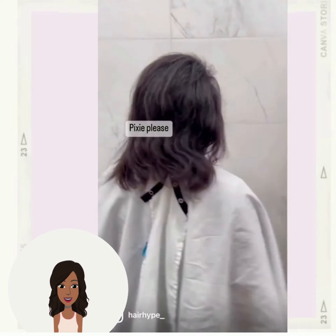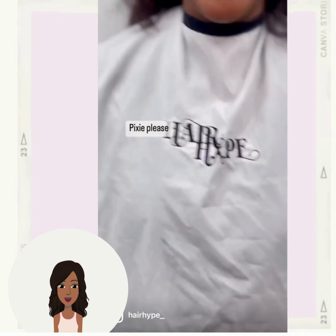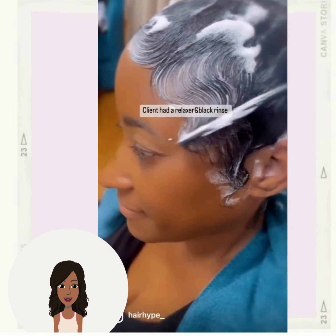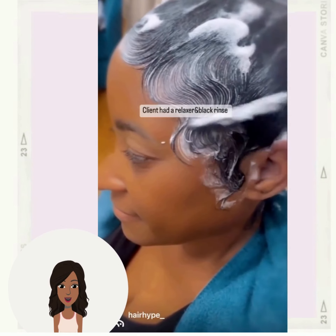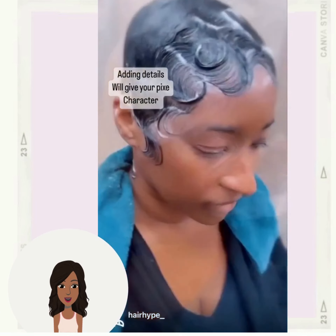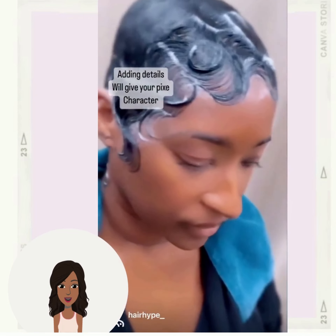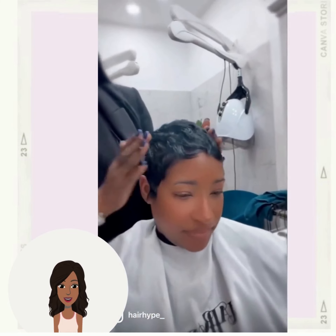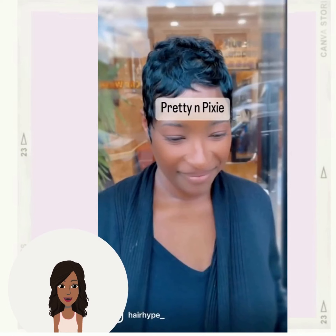Next up we have a pixie haircut transformation. She starts off with hair that's like a round shoulder length, and it looks like she decided to go with the choppy style pixie cut — these are always super short.